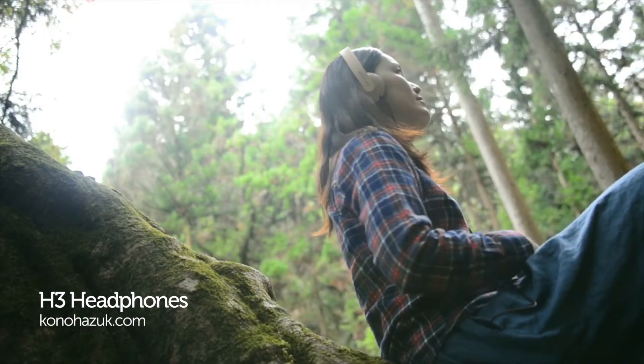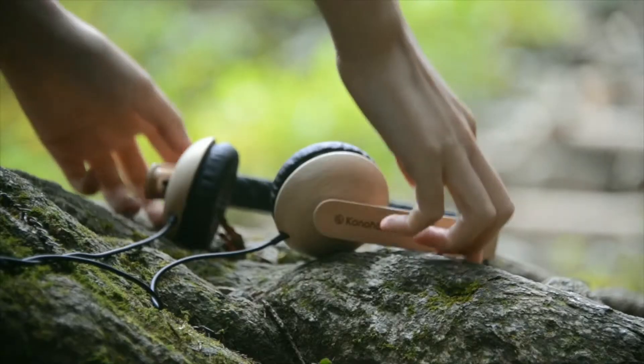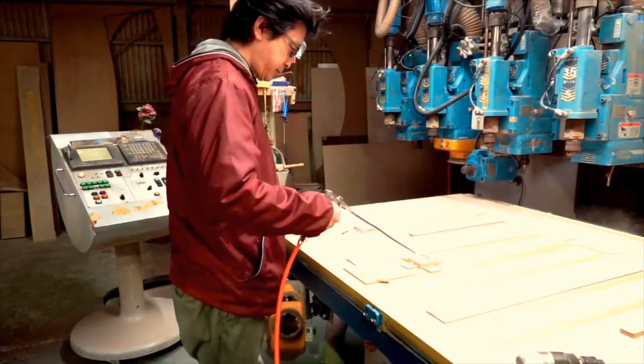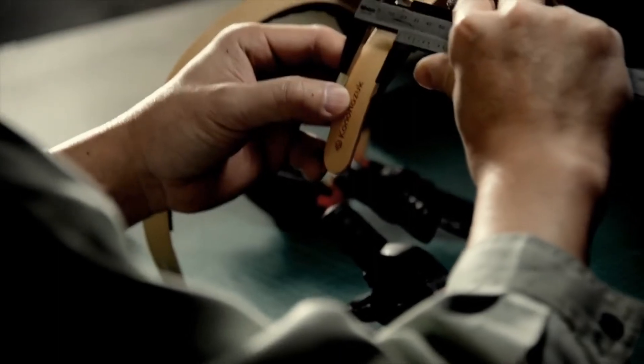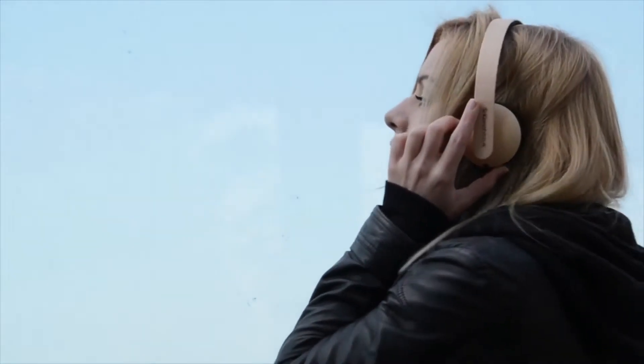If you're an audiophile with a love for original design and going green, now's the time to listen up. Japanese audio company Connor Hazek has just kick-started its new H3 headphones, which are made almost entirely of wood. Created by former Pioneer audio expert and award-winning designer Yuki Aida, these beechwood over-ears don't just reduce the use of unsustainable materials like plastic — a share from every purchase also goes to Japanese reforestation charity More Trees.